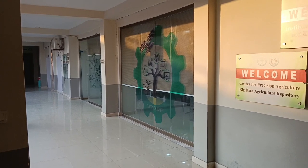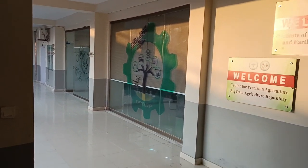This is the Institute of Geo Information and Earth Observation. It's called the Center of Precision Agriculture. The roof is not closed but we can't stop at the roof.